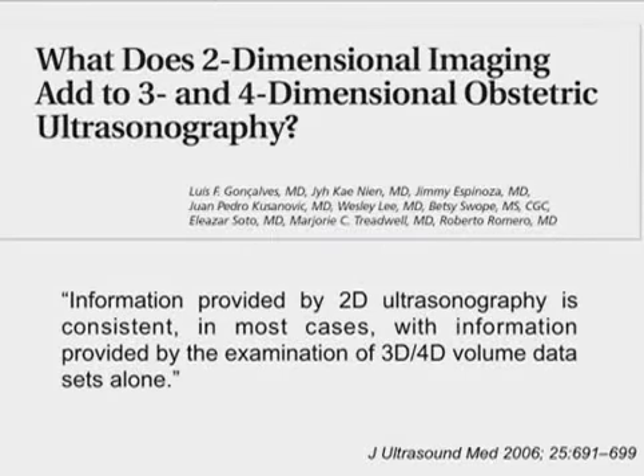The second element is effectiveness. Any technology we adopt has to be proven effective, either anecdotally through early adopters, or more importantly, verified in the literature. One example is an article from the Journal of Ultrasound in Medicine in 2006, comparing two-dimensional imaging versus three- and four-dimensional imaging in OB. As the summary statement shows, they found that 3D/4D volume data is consistent with 2D imaging, and there are many other articles like this.